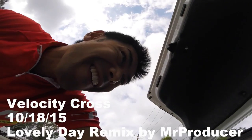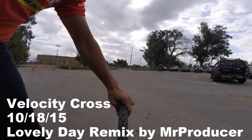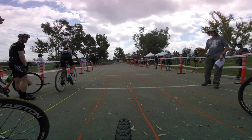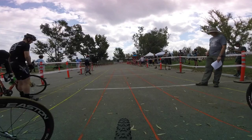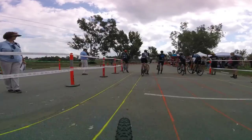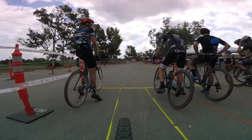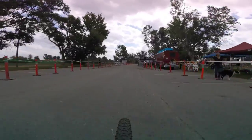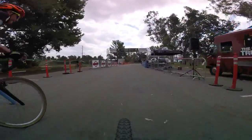Welcome to another episode of CrossDock. Velocity Cross at Prado Regional Park in Chino has been one of my favorites for two reasons: it's close to my house and it's pretty flat. I got a front row call-up so I knew I had to make it count. Because of the course layout, group dynamics and tactics often come into play here, and that's the theme of this episode.